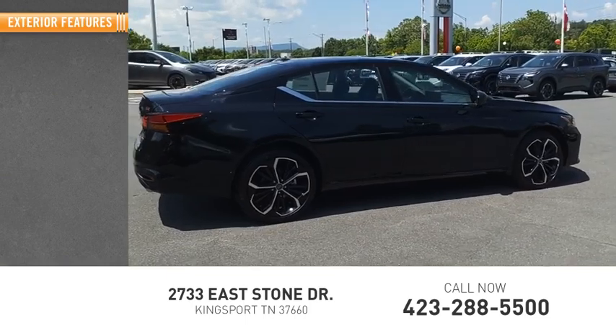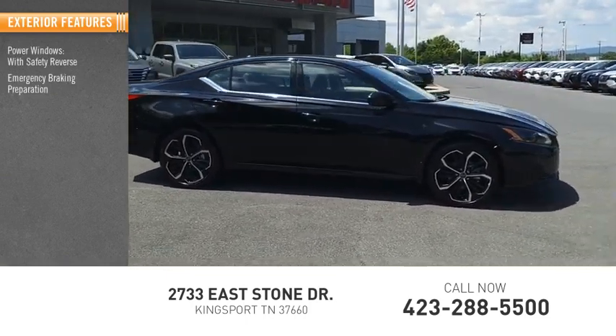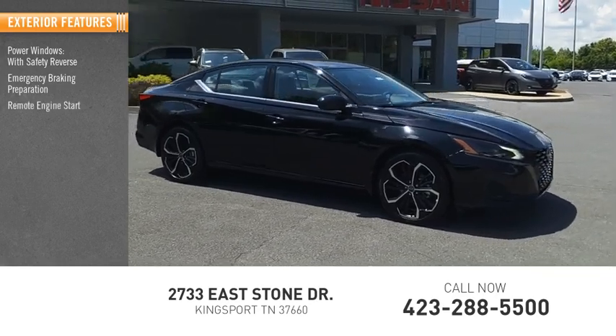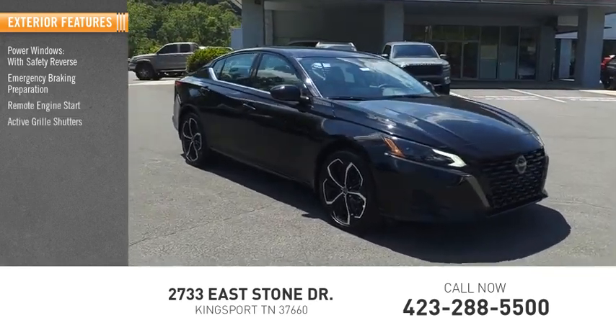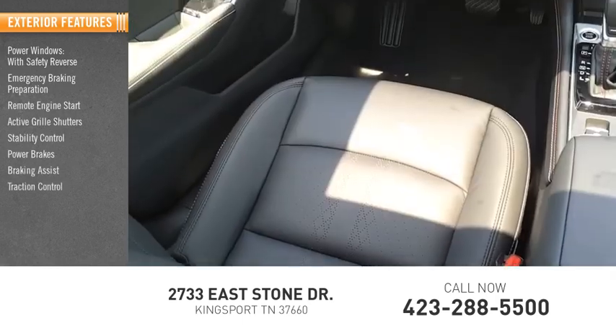Here are some of this vehicle's great options: power windows with safety reverse, emergency braking preparation, remote engine start, active grille shutters, stability control, power brakes, braking assist, traction control.